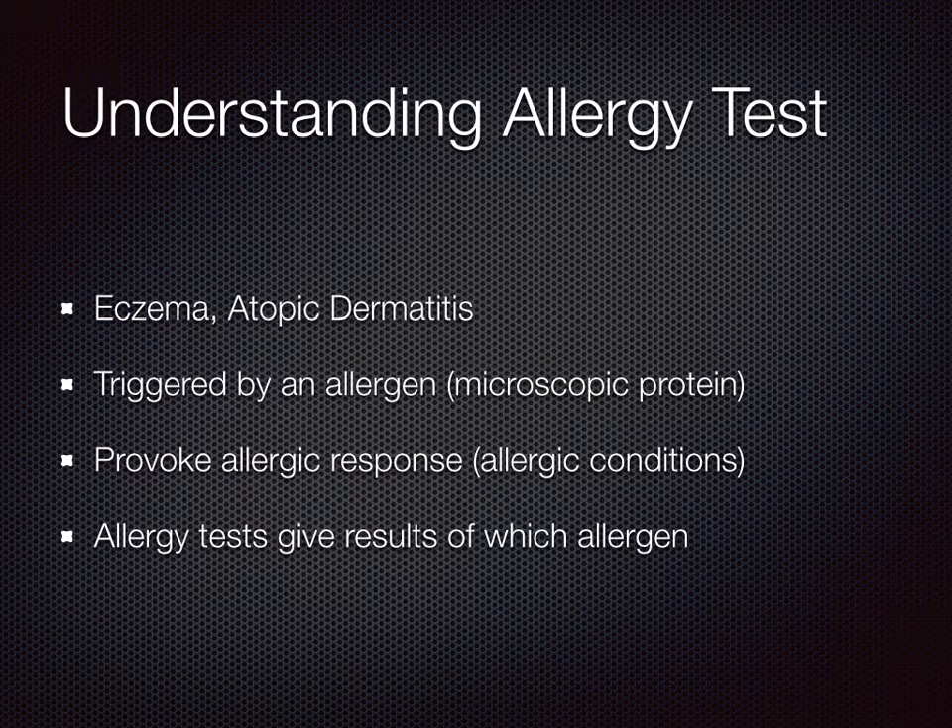Now let's understand a little bit more about allergy tests. An allergy test can help us figure out the allergen that is triggering the allergic response. Depending on the form of the response, it leads to different allergic conditions. For eczema, also known as atopic dermatitis, the response is a skin rash due to the allergen, which is a microscopic protein.